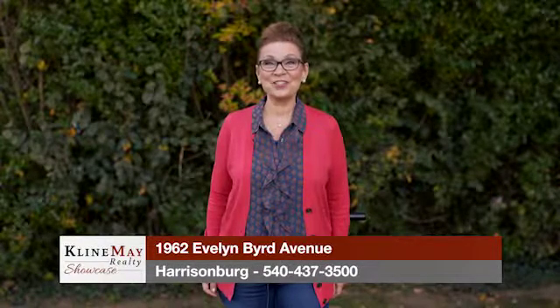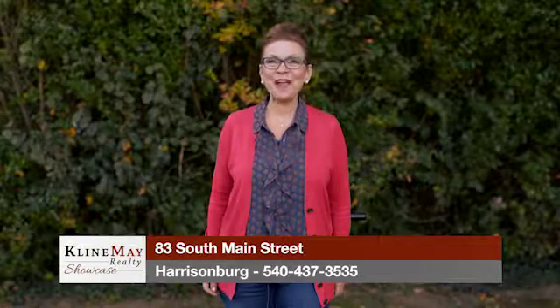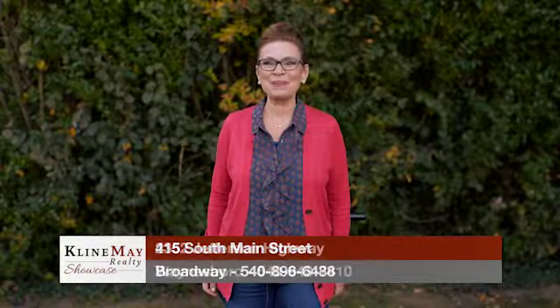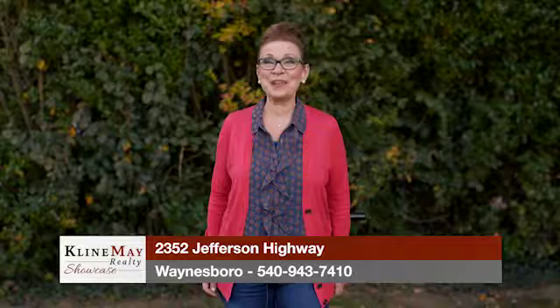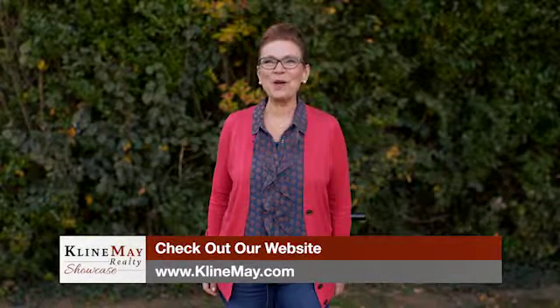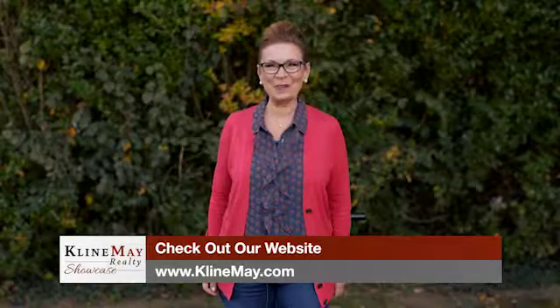Now that fall has arrived, here are seven helpful tips to prepare your house for winter: replace your HVAC air filter, check toilets for leaks, install or close storm windows, apply caulking to any cracks in the siding, check weather stripping and thresholds, clean gutters and downspouts, and winterize gas-powered lawn equipment. Doing this routine maintenance now will prevent work in the spring. For more helpful tips on taking care of your home, check out our Klein May Realty Pinterest page.